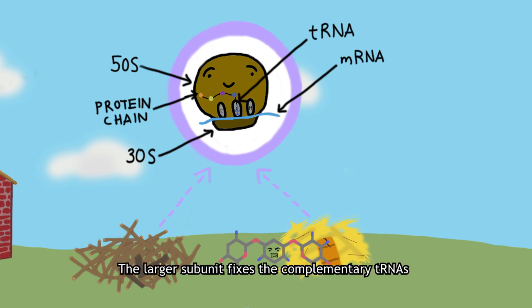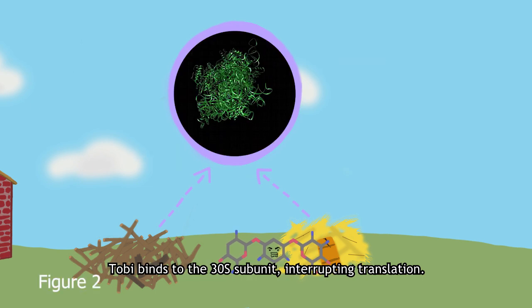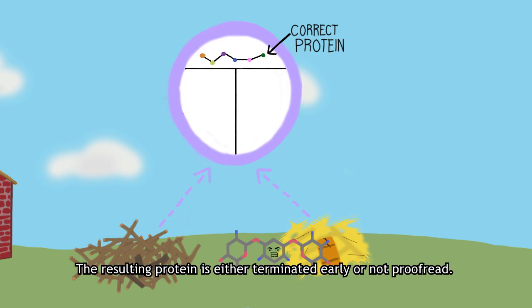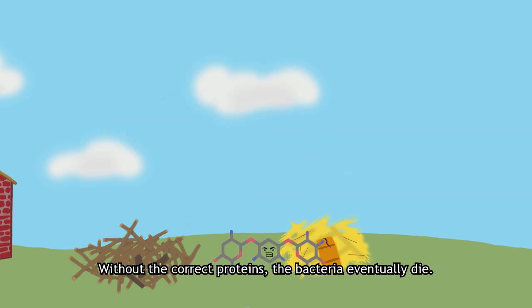The larger subunit fixes the complementary tRNAs and their attached amino acids to create a polypeptide chain. Toby binds to the 30s subunit, interrupting translation. The resulting protein is either terminated early or not proofread. Without the correct proteins, the bacteria eventually die.